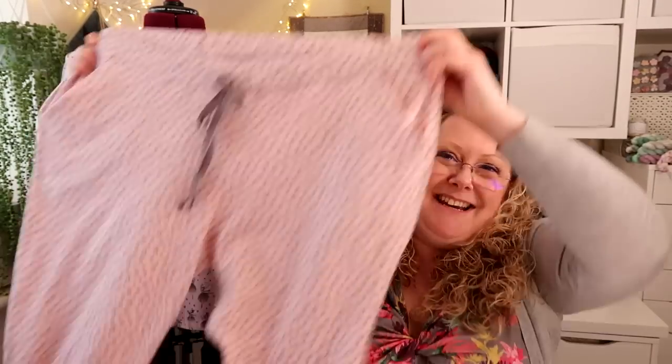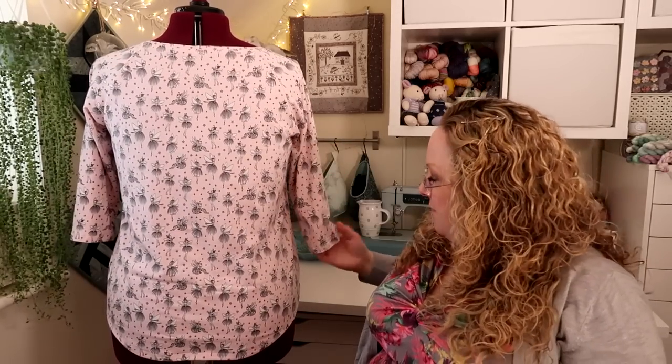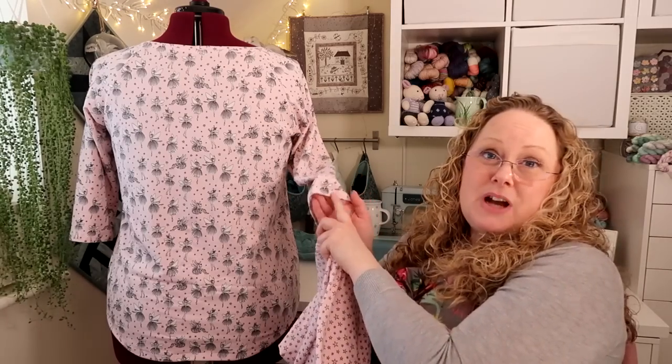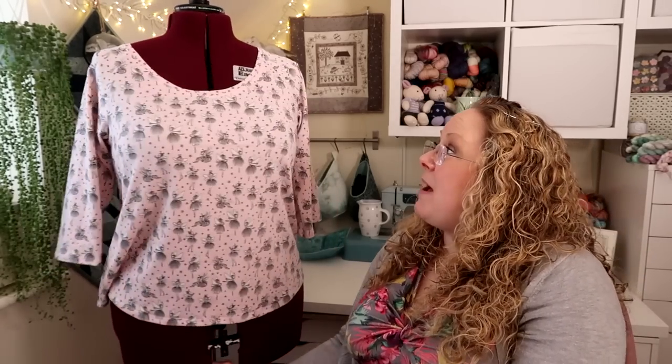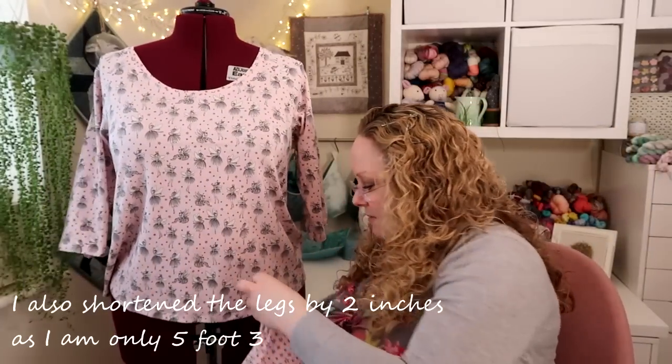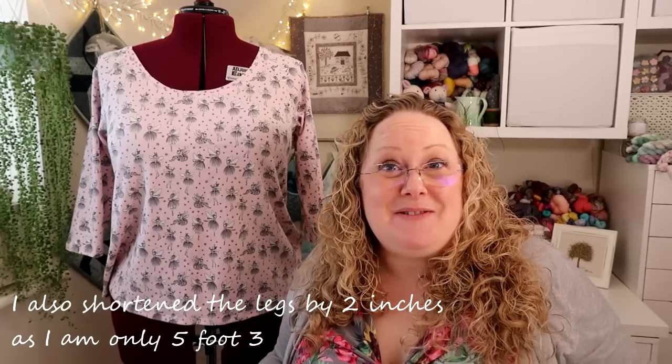I'm going to take a little bit of footage prancing around in the living room just so you can see what they look like on — I'm warning you, they're not to go out the house in, they're for comfort! The t-shirt looks like a normal Frankie tee at the back — it's a raglan sleeve top. I used a three-needle coverstitch to finish the cuffs and the bottom of the top, inserted the neckband using an overlocker, and then finished with the coverstitch.